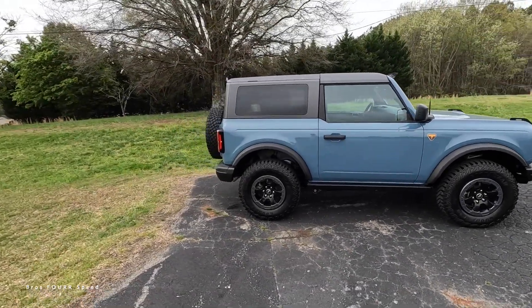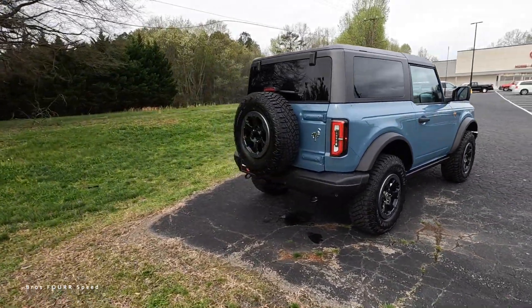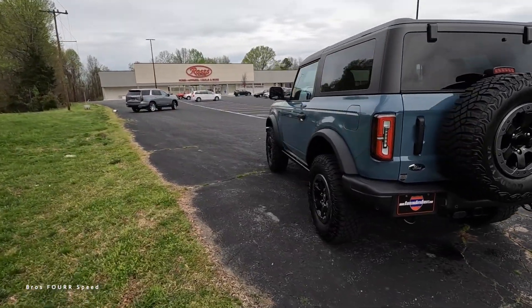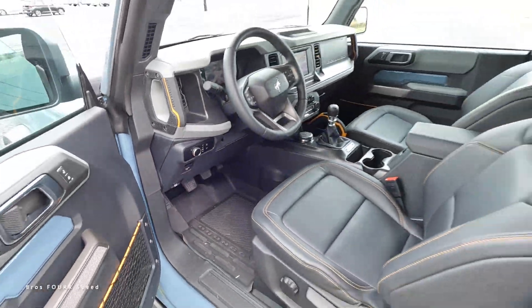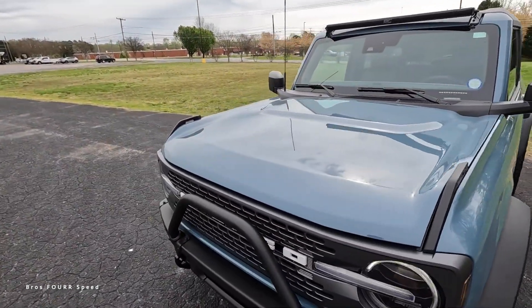Hey everyone and welcome to the channel. In front of us is the 2023 Ford Bronco Badlands, finished off in Area 51. We'll go over the MSRP once we cover all the specs and features for this very capable and smaller-size SUV. Let's start off with what powers this Bronco, because there are two different engine options available.